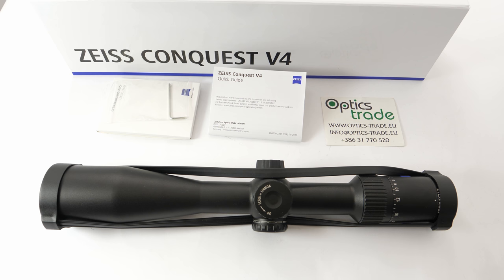With the V4 series, Zeiss expanded their lineup and filled up the blank space they had around 1000€. They now have the Victory V8 at the very top, which is their premium riflescope. Then they have the V4 which costs around 1000€, and they have the V6 in between.